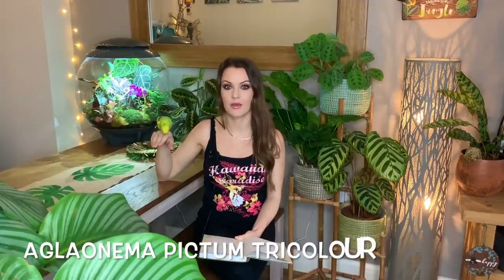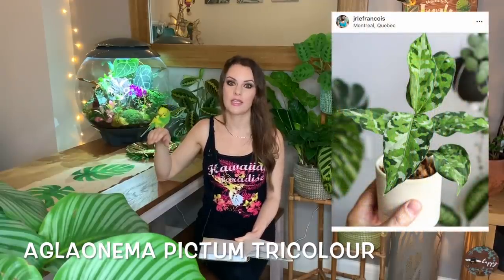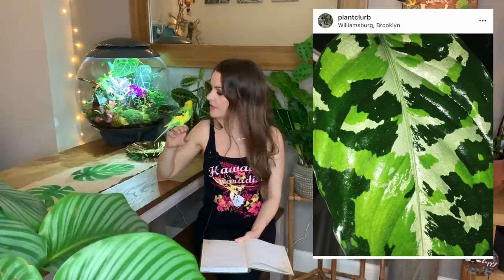The next plant on my wish list is the Aglaonema pictum tricolor — bit of a mouthful! Aglaonemas are so easy to care for: they can tolerate low light conditions and don't require frequent watering. I absolutely love this pictum tricolor — look at the pattern on the leaves, it's absolutely amazing. It reminds me of camouflage print; it just looks like it's been painted. It's spectacular, and you could put this plant pretty much anywhere in your home and it's going to thrive.